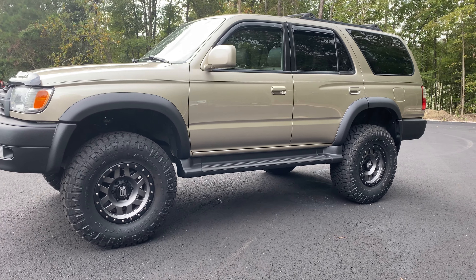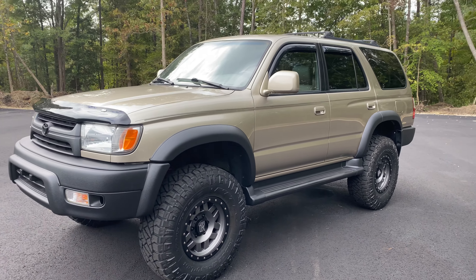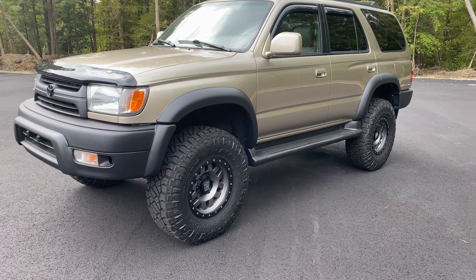We have a full coilover system, new wheels, new tires, full paint correction service on it. All the black trim and flares and bumpers and grills all refinished in Kevlar.